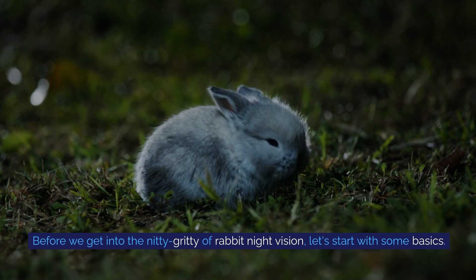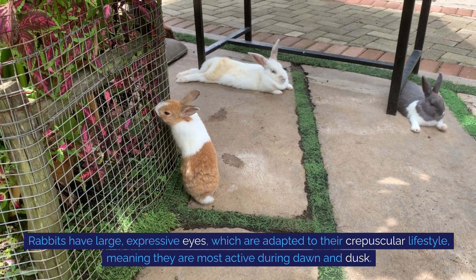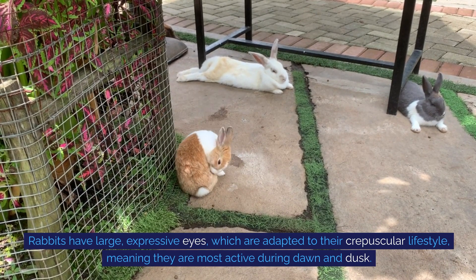Before we get into the nitty-gritty of rabbit night vision, let's start with some basics. Rabbits have large, expressive eyes, which are adapted to their crepuscular lifestyle, meaning they are most active during dawn and dusk. But how do they see so well in low-light conditions?